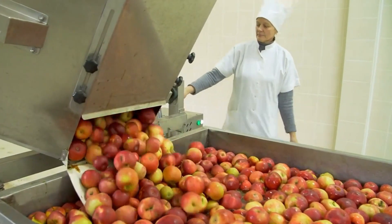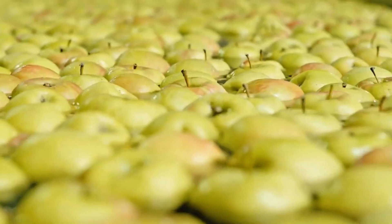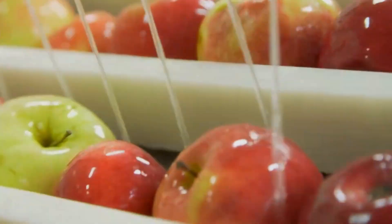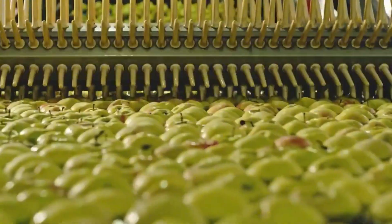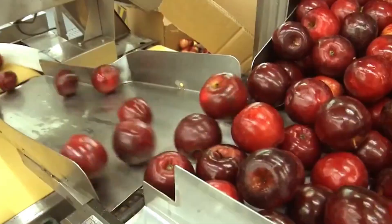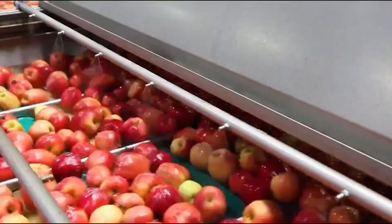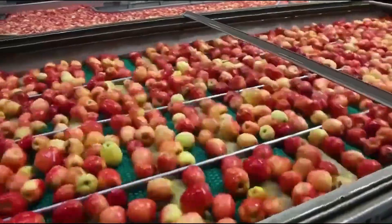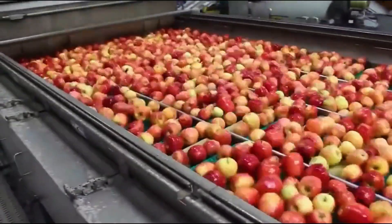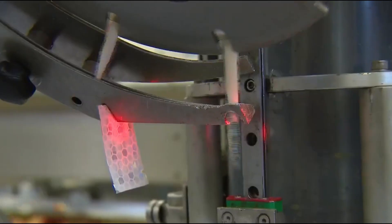The first step is a thorough water dunking. The apples are submerged to loosen any dirt, dust, or remaining debris clinging to the skin. They then roll along conveyor belts, passing through soft, rotating bristle brushes. These brushes aren't just for cleaning — they serve an important technical purpose: they strip off the apple's natural wax coating.